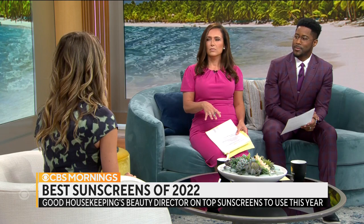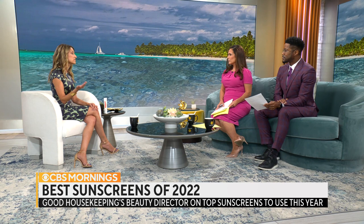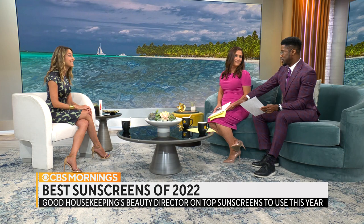Is there a sunscreen that's better for one skin tone than another? All of the winners in our tests work for every skin tone, because that's super important to us. There are some we tested that didn't work so well, so we really want to make sure we're recommending ones that are universal — anybody can grab them and use them in their everyday life. So we can use the same one, basically? Yes, you definitely can.